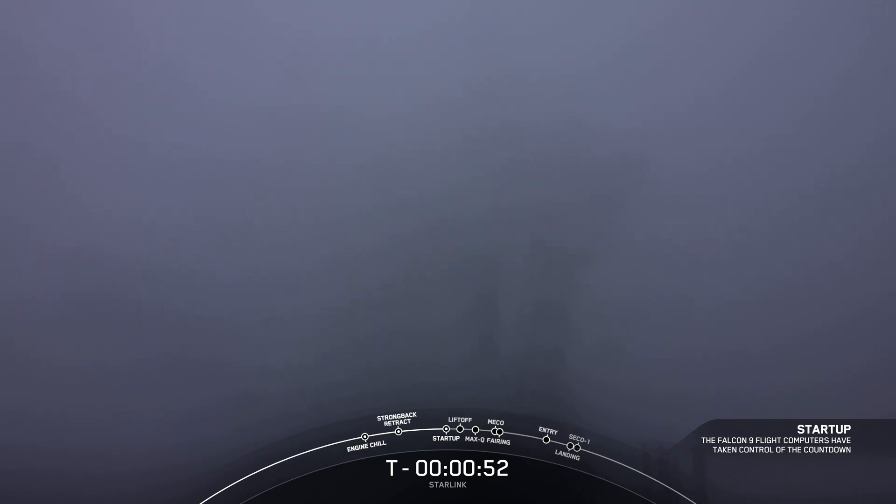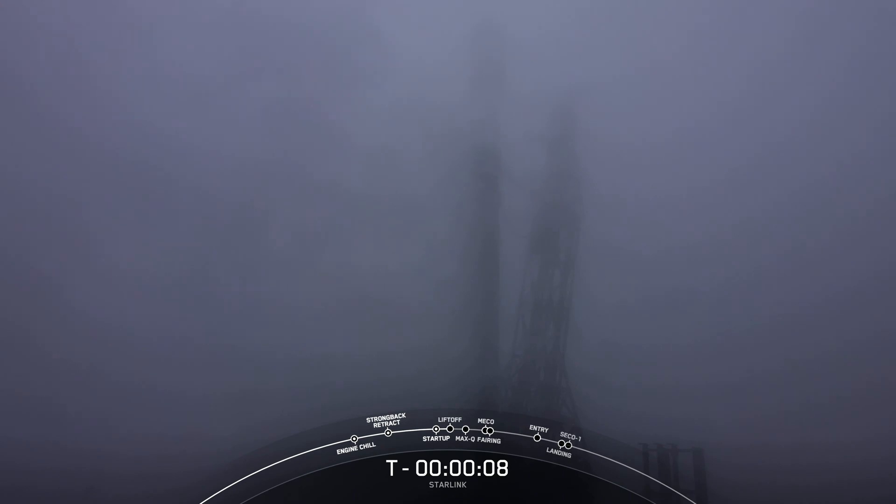We just heard the call out Falcon 9 is in startup. LD is go for launch. So we're now go for all systems. Let's listen in to the final count. T-30 seconds. Ten, nine, eight, seven.